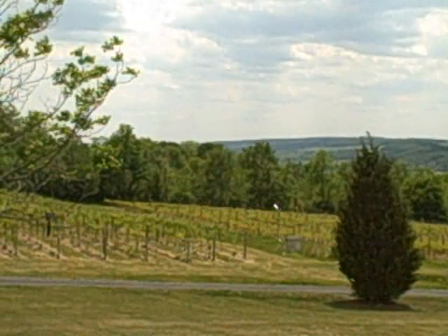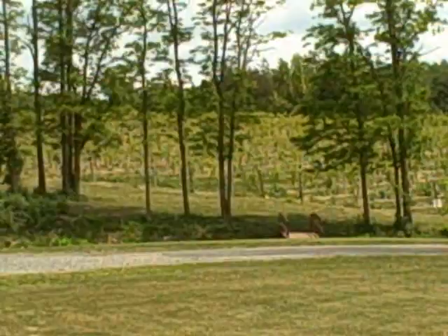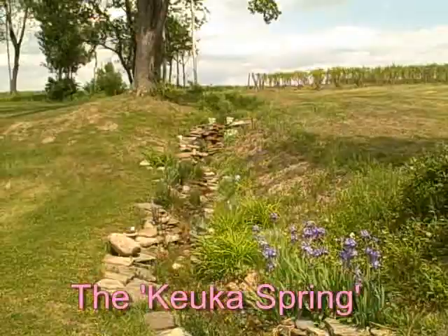Kewka Spring is 30 acres, of which about 15 acres are planted with vineyards. This is the Kewka Spring for which the vineyard is named.